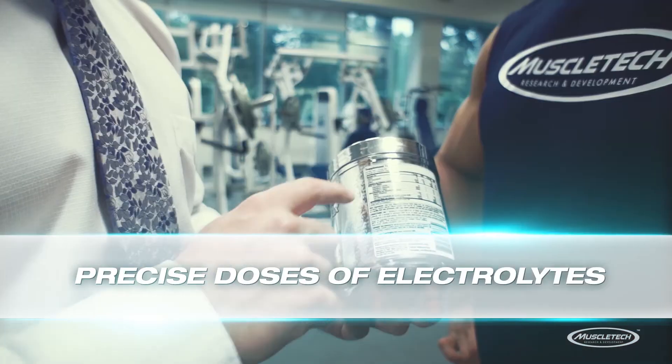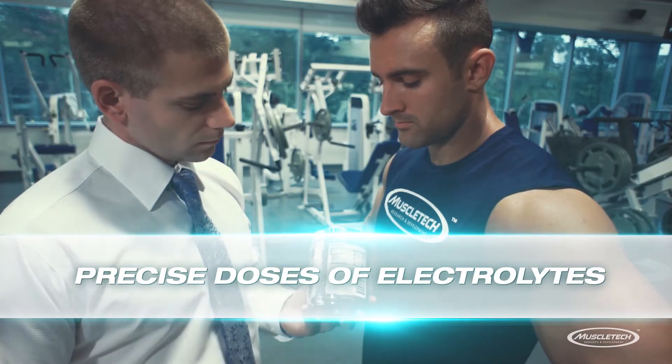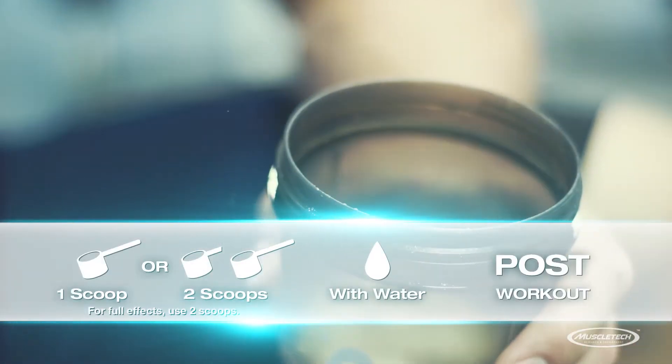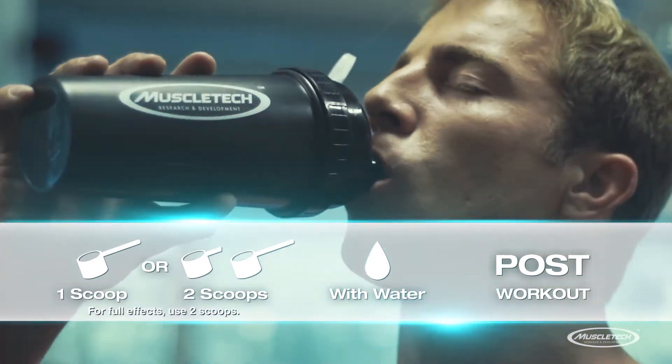And to make it a truly complete formula, we've also infused it with precise doses of electrolytes to help replenish stores that are depleted during your workout. To take MyoBuild 4X, mix 1-2 scoops with water after your workout. This will help trigger the recovery process so you can come back even stronger.